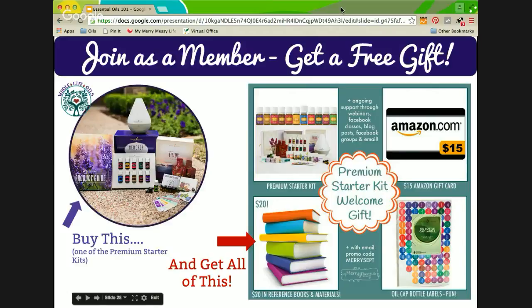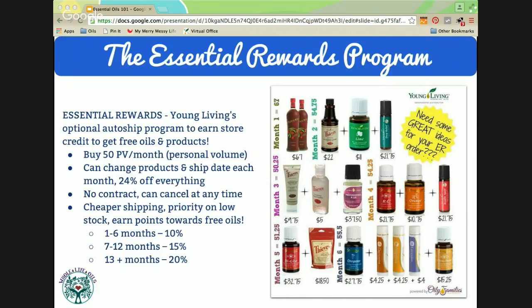When you join as a member, you're joining my team of support. You can ask me any question by email or Facebook message, and I have a Facebook group you can join where I help a lot, along with other leaders on my team. When you join my team, you get welcome gifts: a $15 Amazon gift card, $20 in reference materials, and oil bottle cap labels. But this is a referral business, so you need to contact the person who referred you — the most important thing is the support you're going to get from the person you're connected to.